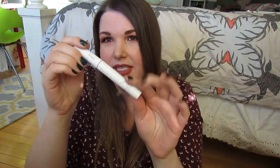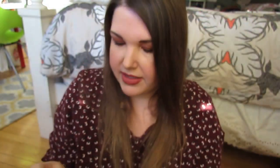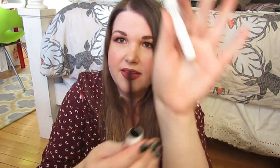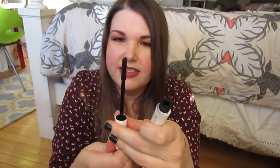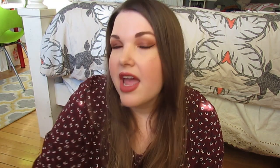This is the Too Cool For School Dinoplatz Mascara — there is a dinosaur on it. It's called the Escalator Mascara. What's cool about it is you can twist it to extend the wand length or twist it down smaller. The mascara itself is really ridiculously good — I've been wearing it nonstop since I got it. I got it from Sephora. It's a Korean brand and it's really good stuff.